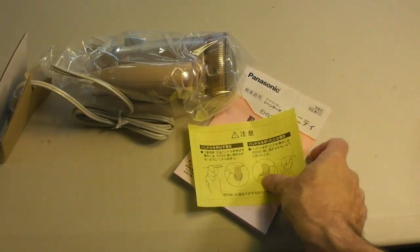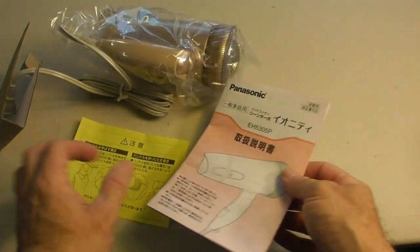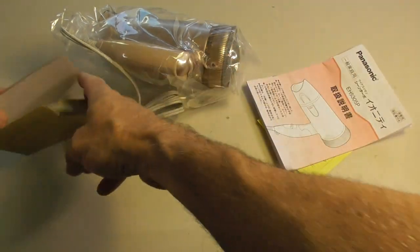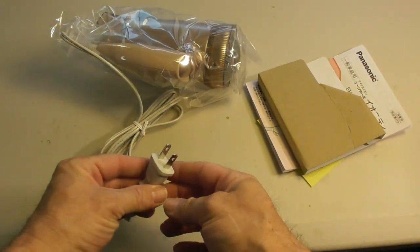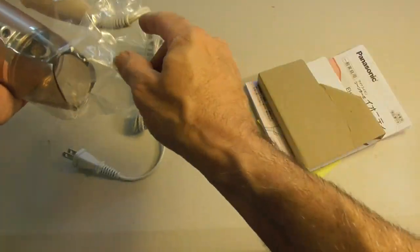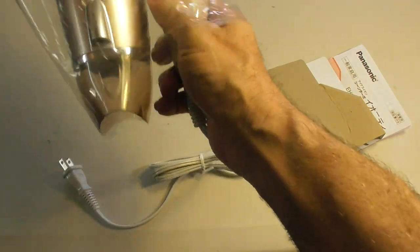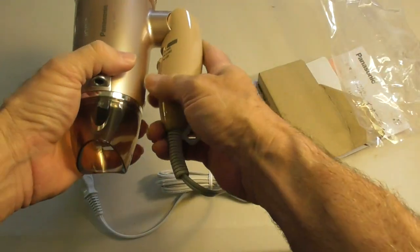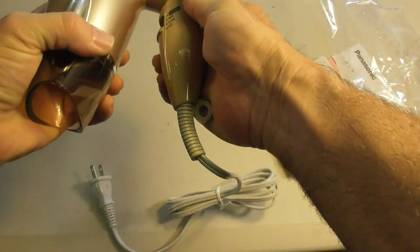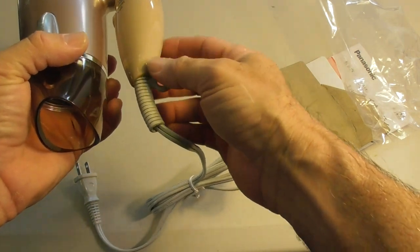I took the dryer out of the box. The instructions are all in Japanese — there is no other language. So you're not going to be able to use the instructions if you're in the U.S. It does run on 120 volts. Nicely packaged and it's very sleek. It's got a folding handle — maybe that's for hanging it on the wall.